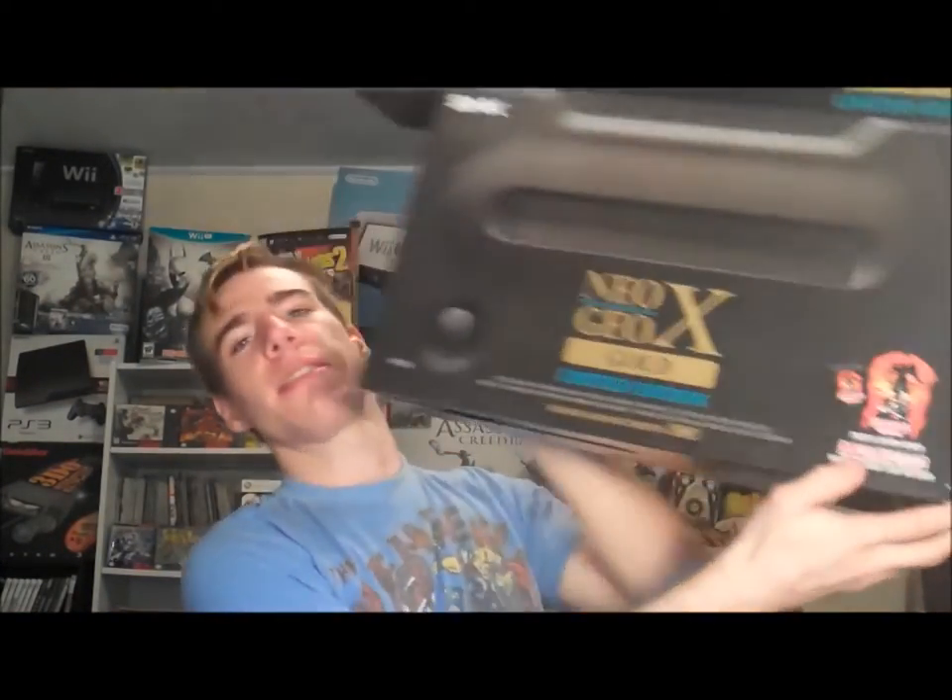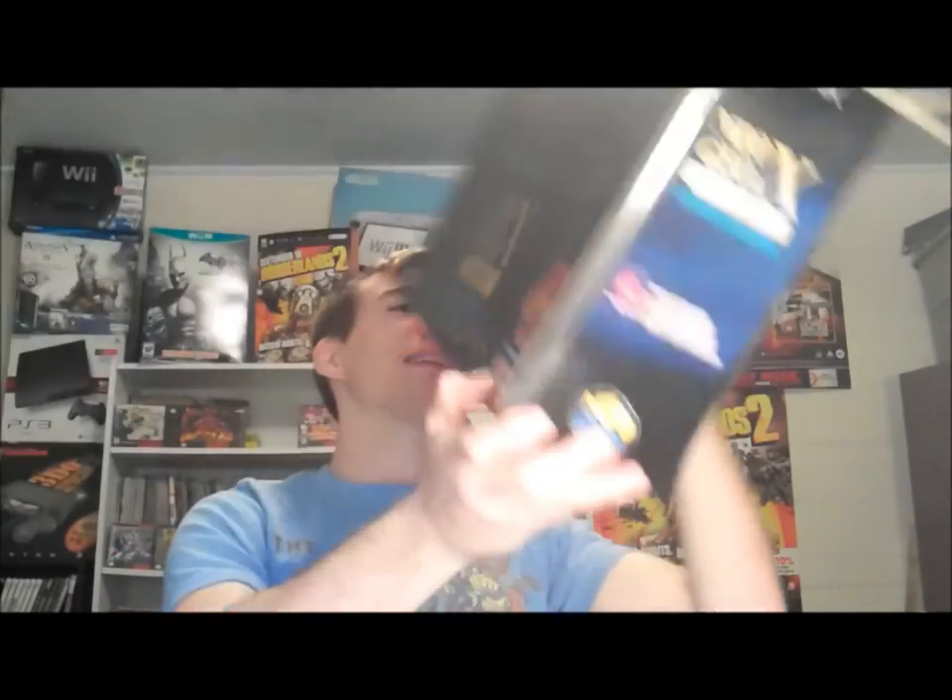The limited edition comes with the Ninja Masters game as something extra. Everything loaded onto the system includes: Three Count Bout, Fatal Fury, League Bowling, Puzzled, Alpha Mission 2, Fatal Fury Special, Magician Lord, Real Bout Fatal Fury Special, Art of Fighting, King of Fighters '95, Metal Slug, Samurai Shodown 2, Baseball Stars 2, King of Monsters, Mutation Nation, Super Sidekicks, Cyber-Lip, Last Resort, NAM-1975, and World Heroes Perfect.